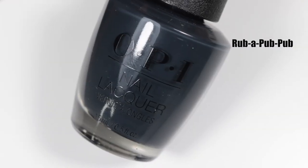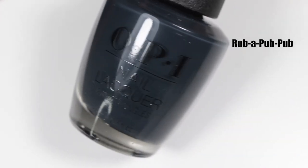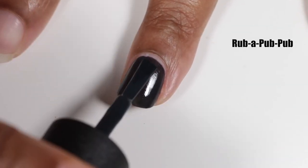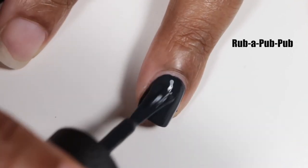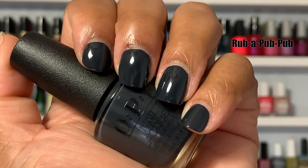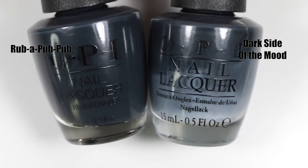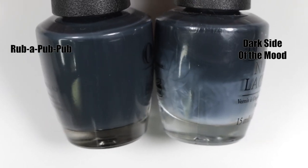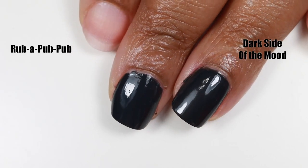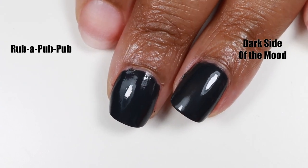The next polish is called Rubber Pub Pub — evidently there are thousands of pubs in Scotland. Rubber Pub Pub is a dark, graphite grey cream with a crelly formula when applying, but when it dries it looks like a straight-up cream. It's really thin and kind of streaky on the first coat, so apply nice thin coats and it's beautiful once you get your application right. I compared it to Dark Side of the Mood, also by OPI — it's a little bit warmer and a little bit less opaque.